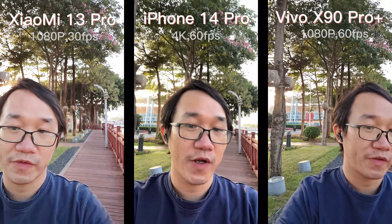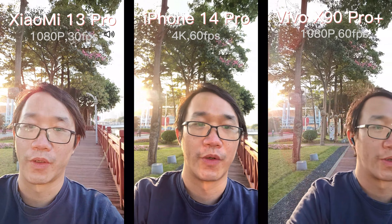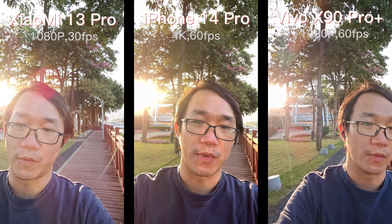iPhone can do 4K 60fps while the other two, Vivo and Xiaomi, can do only up to 1080p. Which one is the best front-facing camera? Just leave me a comment and tell me what you like.